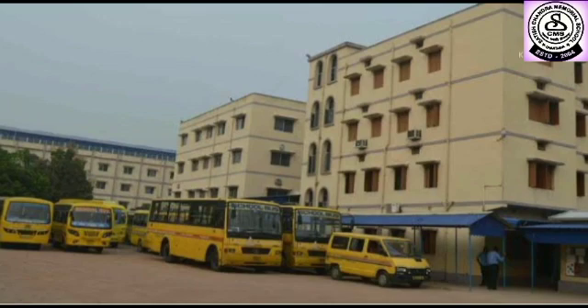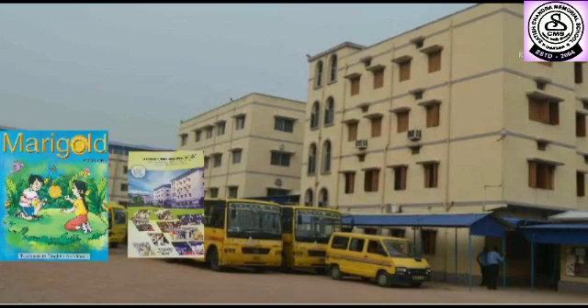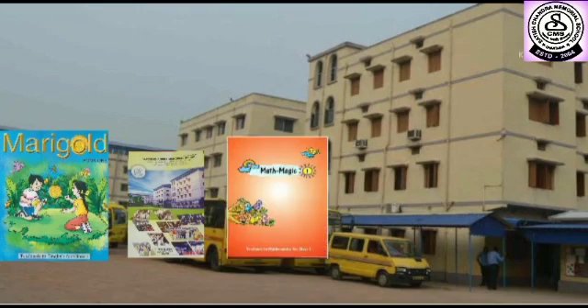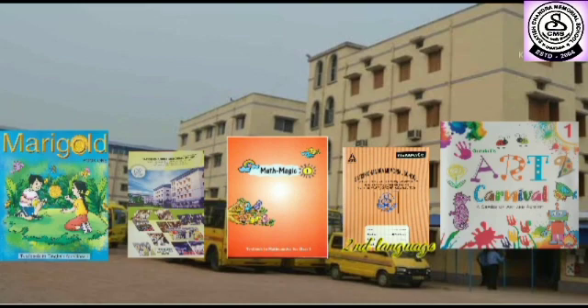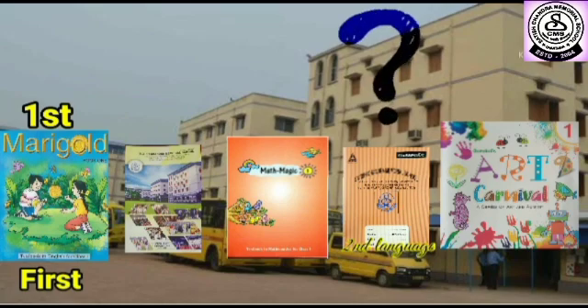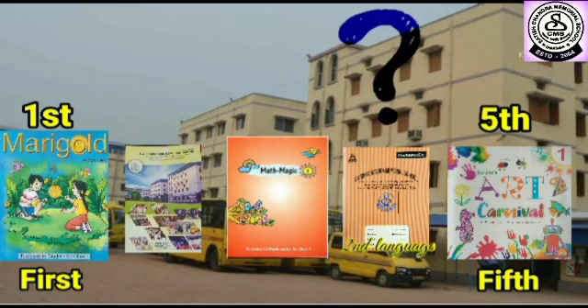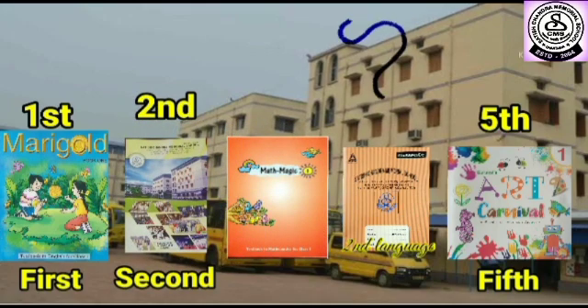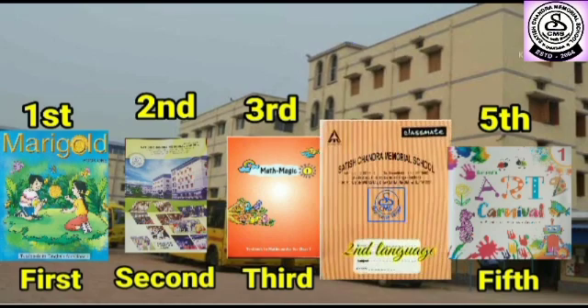Now we will see one more example. Mary Gold book, then school diary, then Math's Magic book, then second language notebook, and then art carnival. Dear students, tell me what is in first position? Yes, Mary Gold book. What is in fifth position? Art Carnival book. What is in second position? School diary. What is in third position? Math's Magic book. What is in fourth position? Second language notebook.